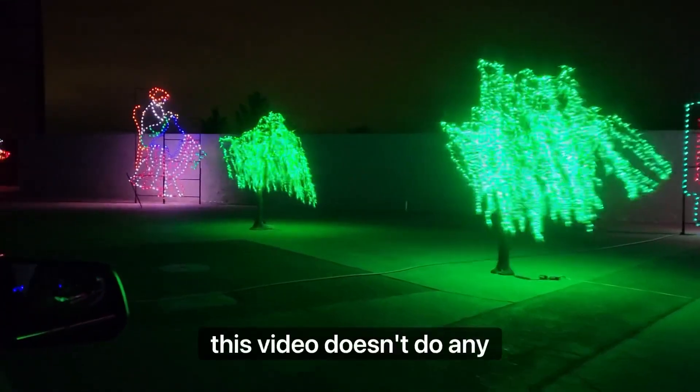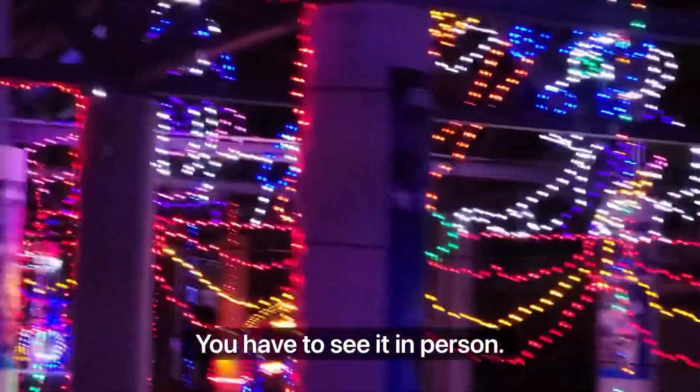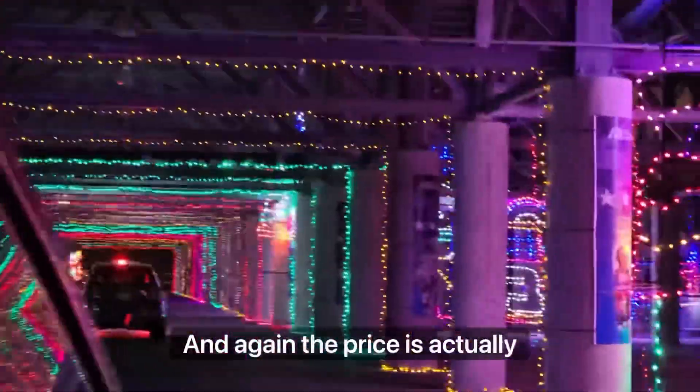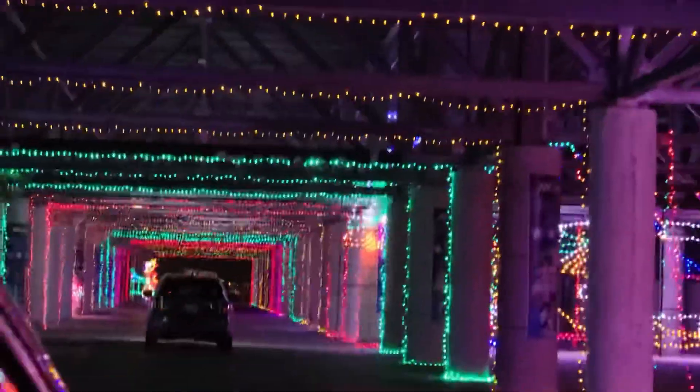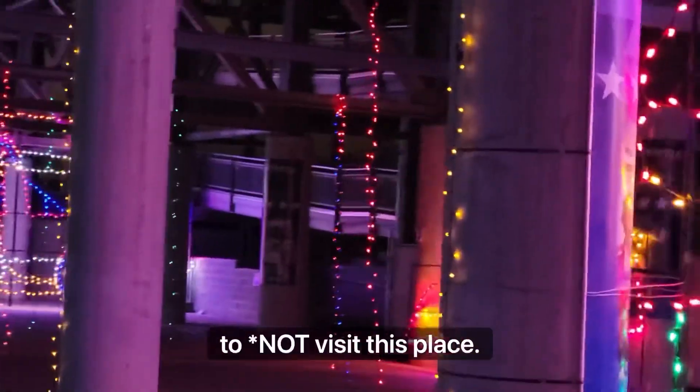Obviously, this video doesn't do any justice to this amazing place — you have to see it in person. The price is actually pretty affordable, so there's no excuse for you not to visit this place.